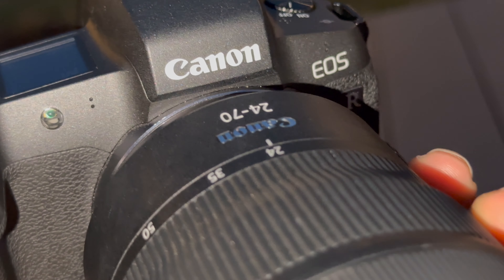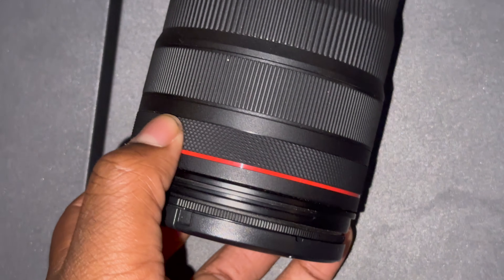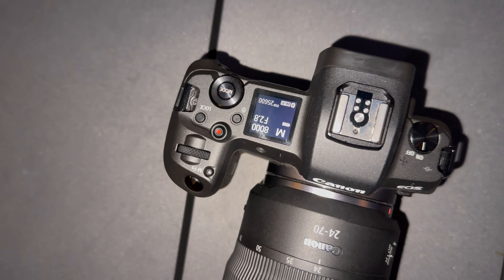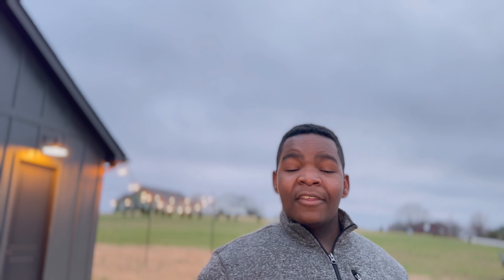The $1,900 EOS R does not show its age out in the field. The EOS R is Canon's camera that has RF mount capabilities with the new lenses. With the RF mount it gives you a control ring — Canon's control ring can change any of your significant settings with the turn of a dial, for example ISO, shutter speed, and aperture.